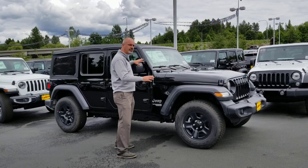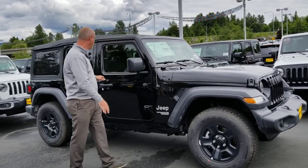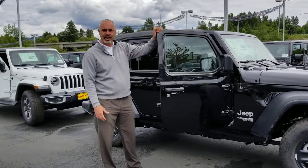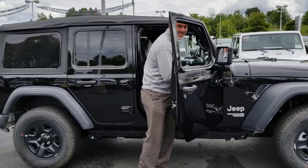First of all, we're gonna start off with our Jeep Wrangler. This is the Jeep Wrangler Sport, or the Jeep Wrangler Classic. The Jeep Wrangler comes with quite a few standard options — things like roll-up windows. Your kids will love them.